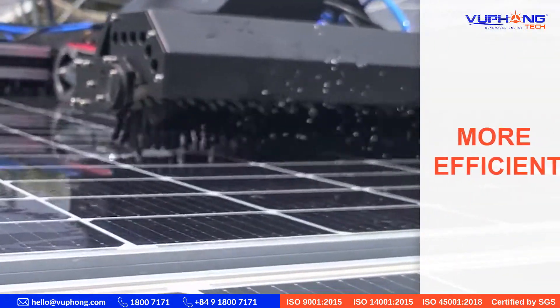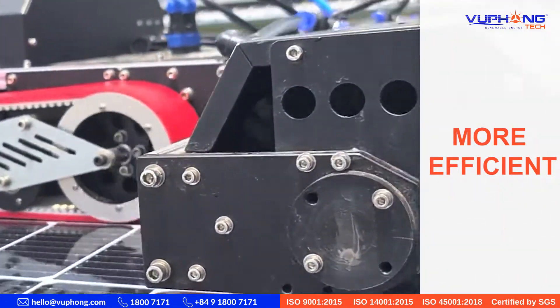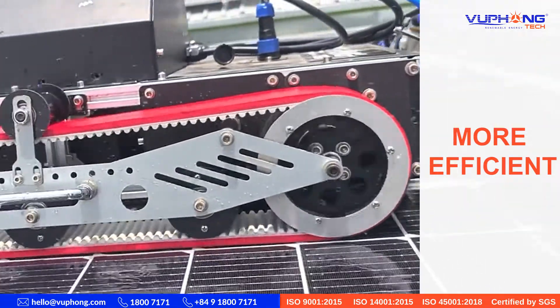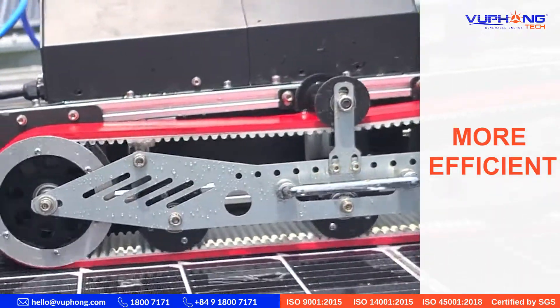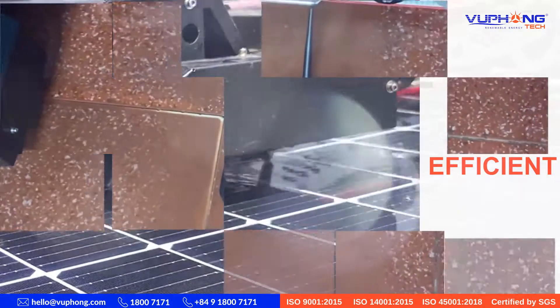Cleaning solar panels with a robot is more effective, with high productivity, less water consumption, and the ability to clean difficult-to-reach locations. The robot can also move up to 400mm through the gaps between the batteries.